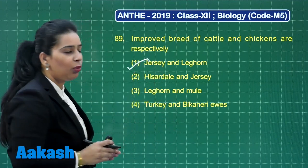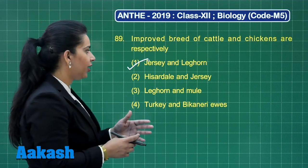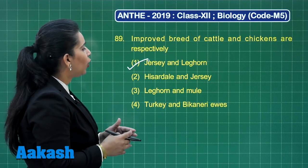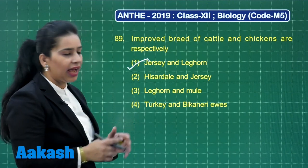The answer is option number 1. But let us have a look at the other options too. The second option says Hisardale and Jersey — Hisardale is a crossbreed of sheep. Then the third option says Leghorn and Mule.